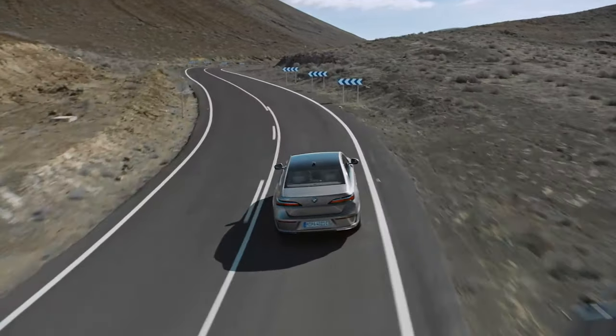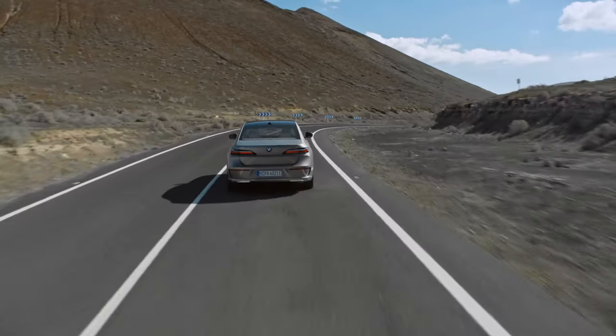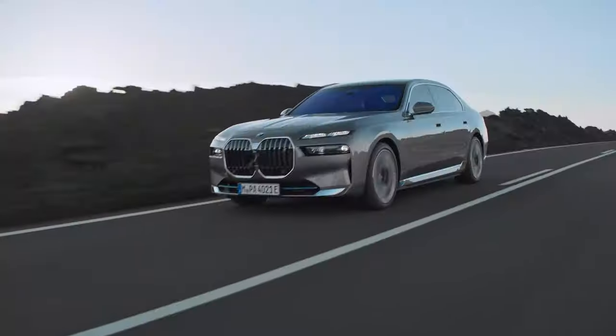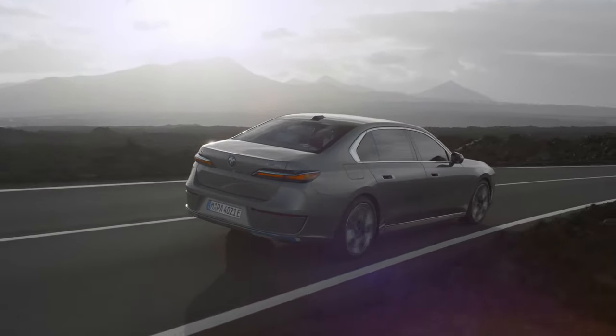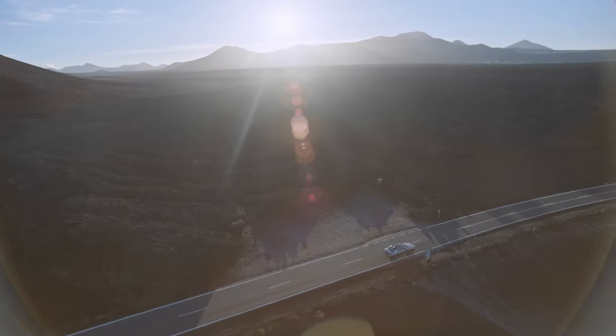Last but definitely not least is the all-new i7 xDrive60, which is a dumb name for a very interesting car. This is the electric one, and it uses one motor up front and one out back. Total power output is 536 horsepower and 549 pound-feet of torque, and that power flows thanks to the large battery pack in the floor. It has 101.7 kilowatt-hours of usable capacity, and per BMW, that's good for 300 miles of driving range.